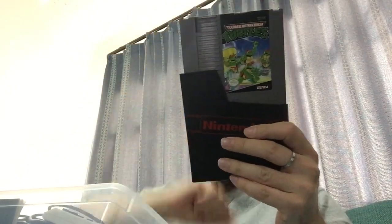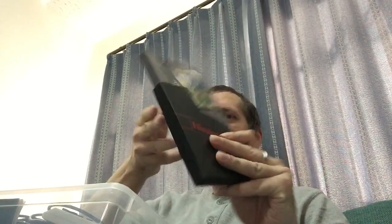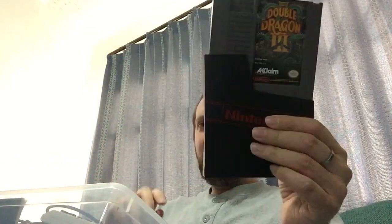Turtles! Original turtles. These are from our original collection or I bought in Nebraska.